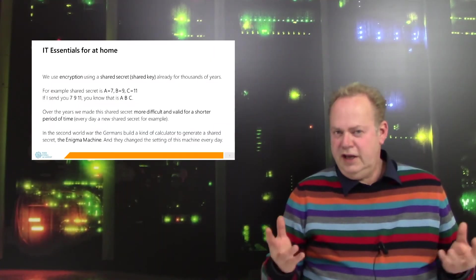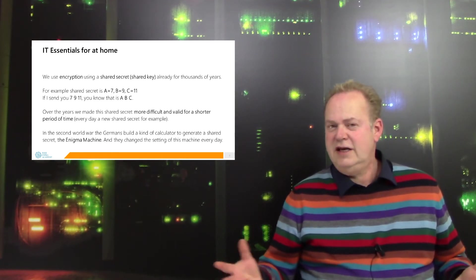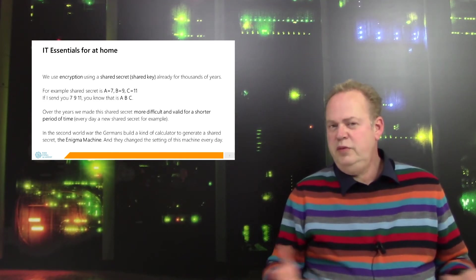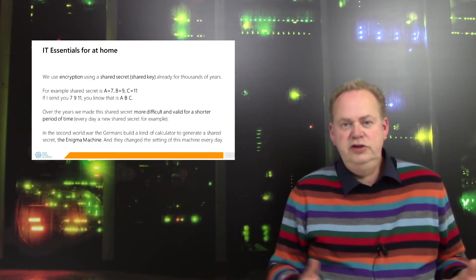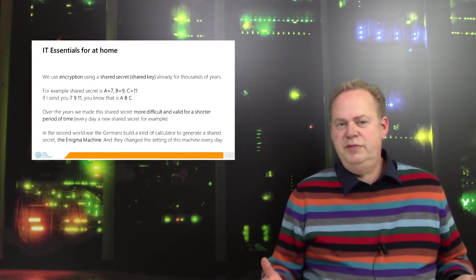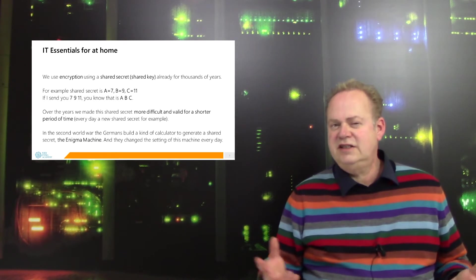But how does this encryption with SSL and HTTPS exactly work? Well, we do encryption already for thousands of years. Julius Caesar sent encrypted messages to his armies. But it was always based on a shared secret.